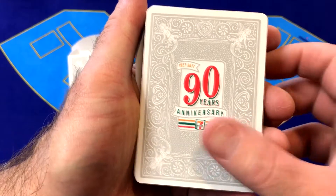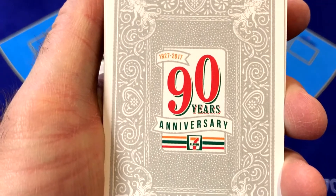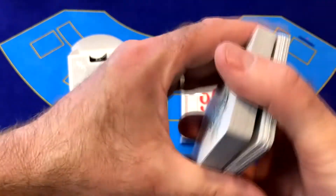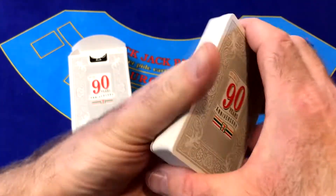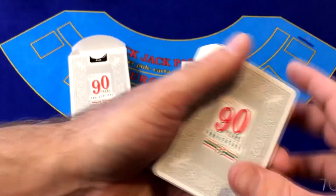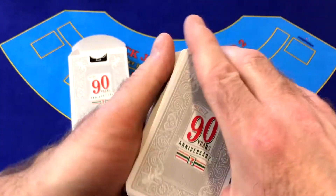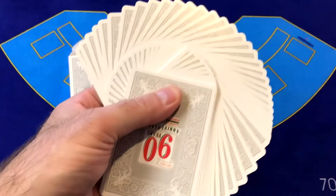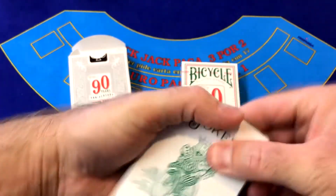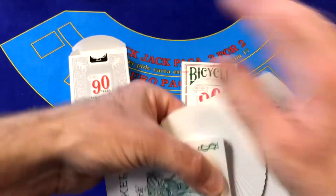If we look at the backs, these are a one-way design but they feature the 90-year anniversary on the back of the cards. They're all the same. If you're trying to do tricks, you can, because the design doesn't go out to the edge. But if you were to shuffle through, you could probably do some tricks with these even though it is a one-way design. Again, this is a bicycle deck, so it does fan out rather nicely on both sides of the deck.